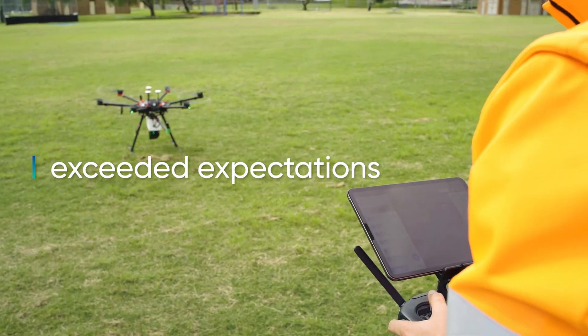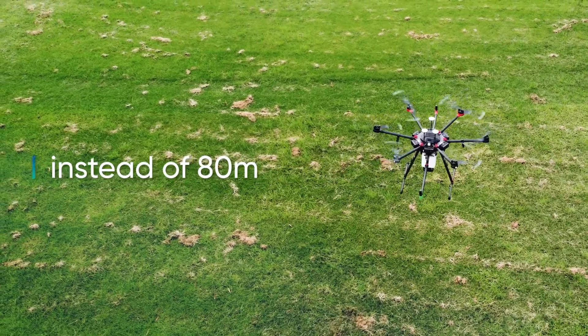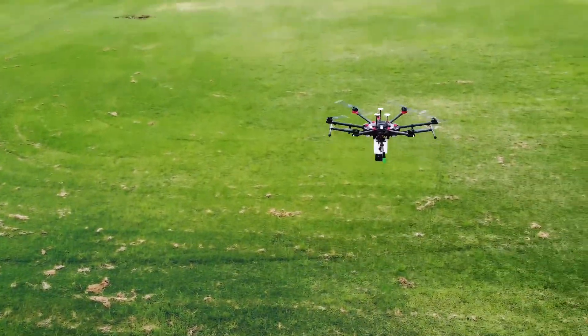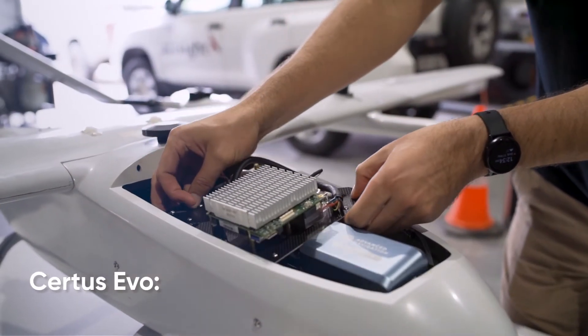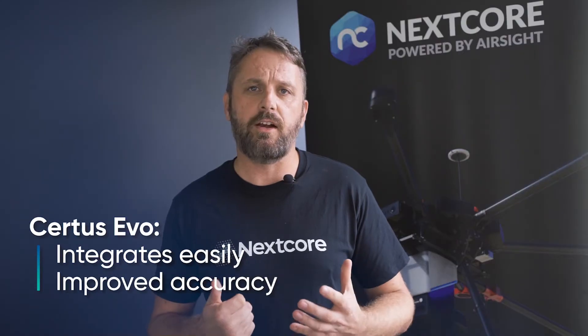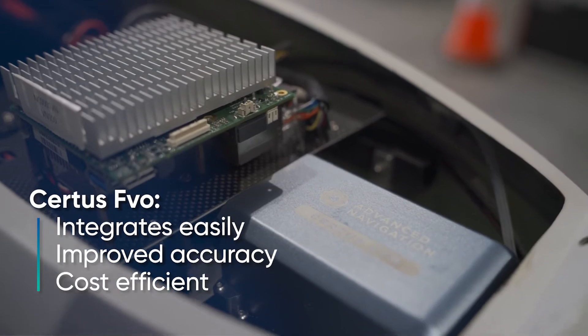It allowed us to fly higher than we expected — flying at 100 metres above the ground instead of 80 — and still achieve a survey grade data set. We selected the Certus EVO because it allowed us to integrate the system easily, it improved our accuracy, and it was cost efficient so that we could pass on those savings to our customers.